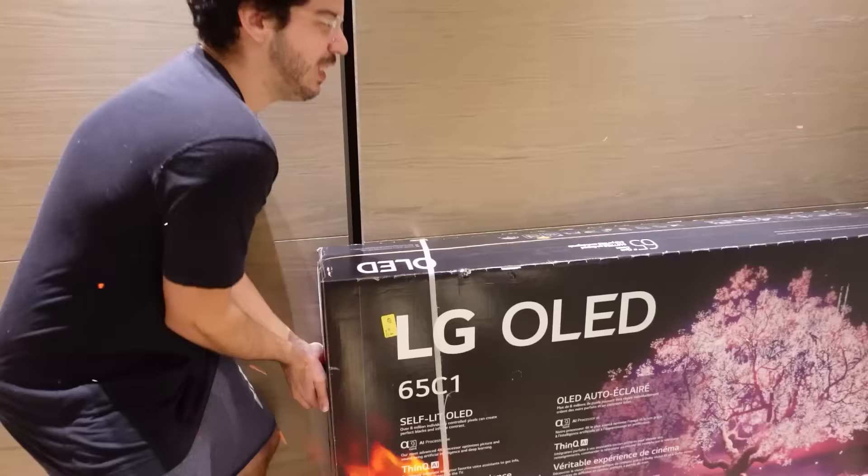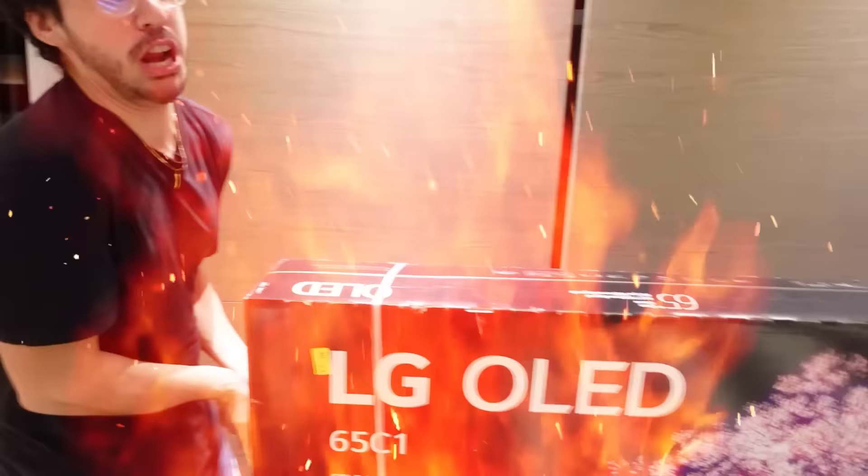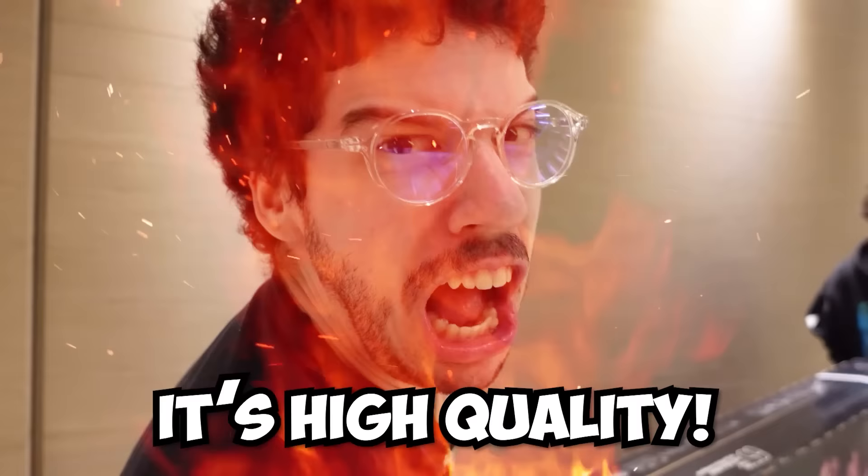I thought ahead and I have some help. This is actually Samaria's brother Makai, and he's gonna help me out. It's pretty heavy — it's so heavy because it's high quality.